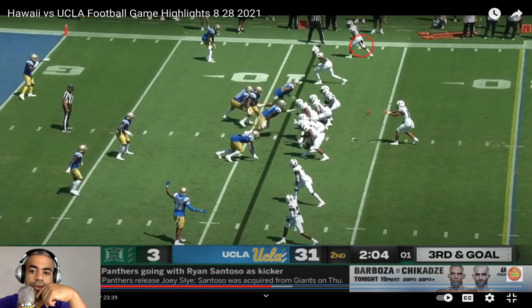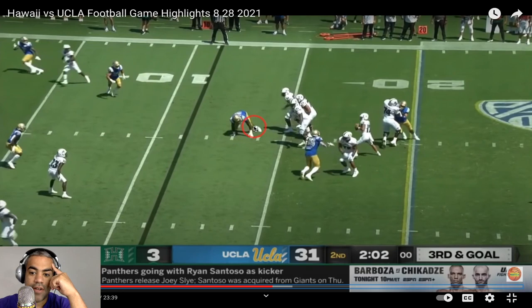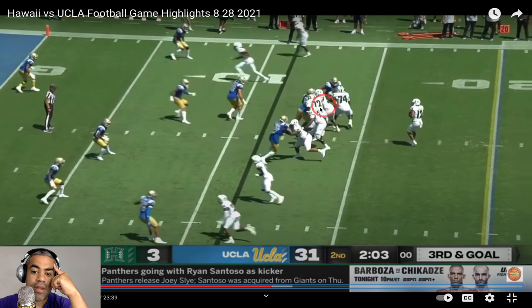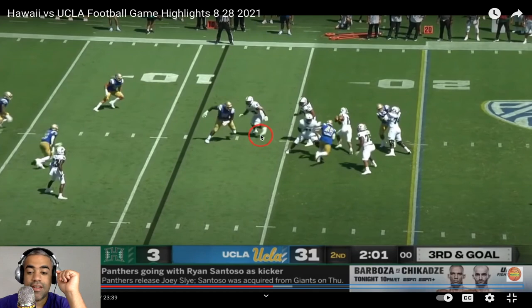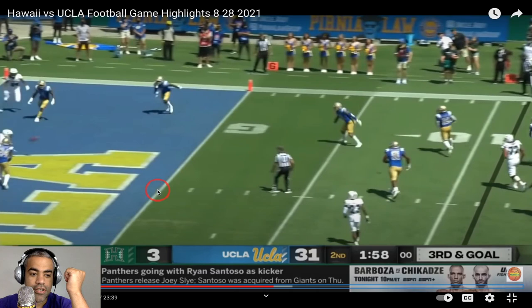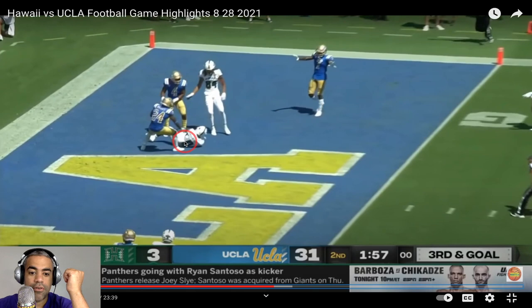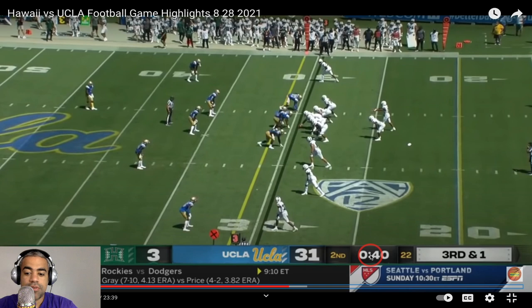It's third and goal. The running back motioned out and the DB stayed with them, so more than likely this is zone coverage. UCLA was not really effective with their three-man rush. Their players struggled to keep their feet — they trip a lot. This three-man rush gets broken, and we drop a touchdown. Perfect throw — you want it low where only your receiver can get it — and he dropped it. Takeaway: UCLA was not really that effective with their three-man rush.